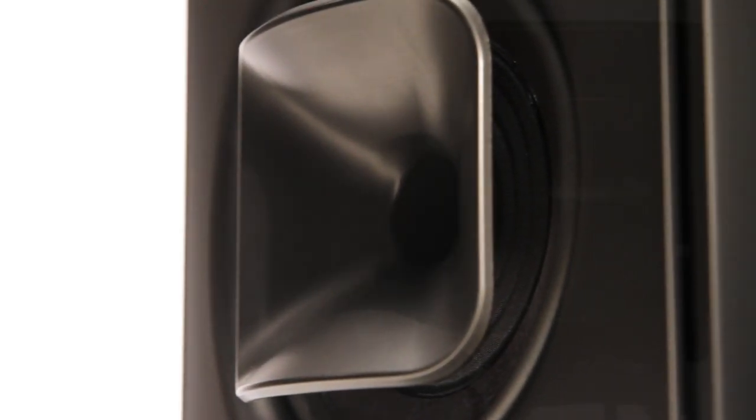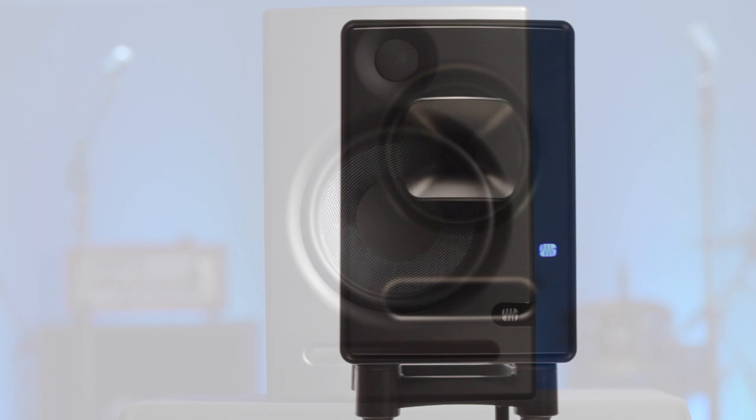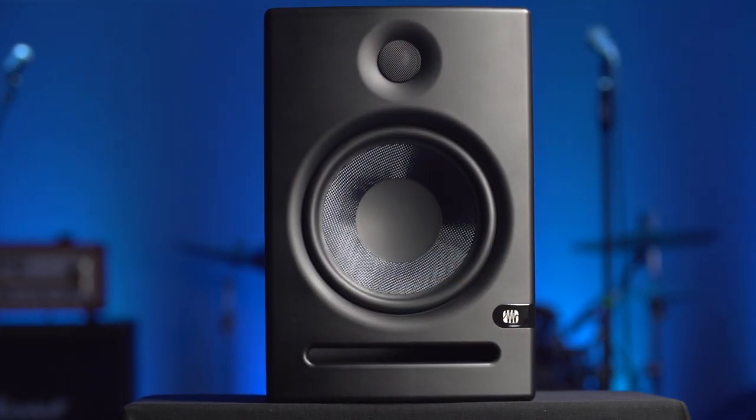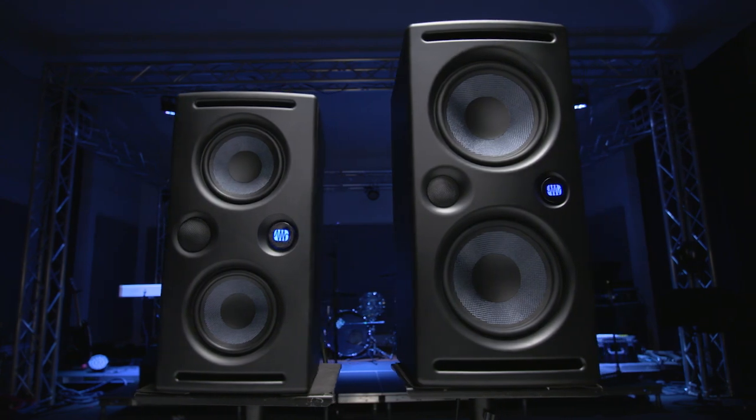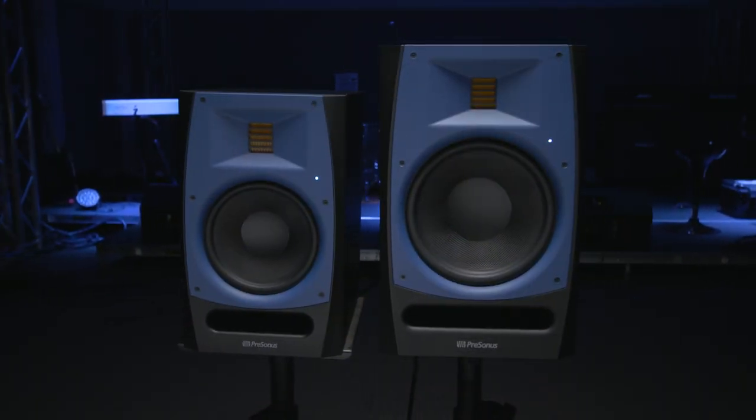As you all know, initially we came out with the Scepters and then the ARIS, but now we filled out the line with the MTM speakers — the E44 and the E66 — and the R65 and the R80s. How does one choose which monitor?